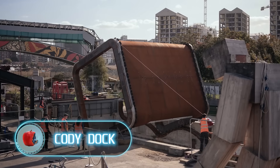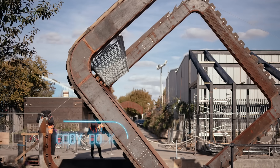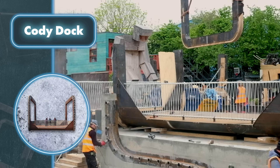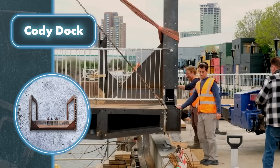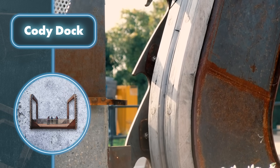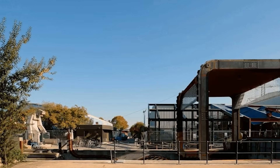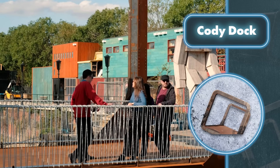Thomas Randall Page and his team have developed an amazing bridge design for Cody Dock. It's become not only functional but also spectacular. Most of the time, the bridge is a steel platform that pedestrians and cyclists use to get from one bank to the other. But when the time comes, a true miracle happens — the bridge can rotate 180 degrees, lifting the platform into the air and flipping it upside down, creating enough space for watercraft to pass underneath.